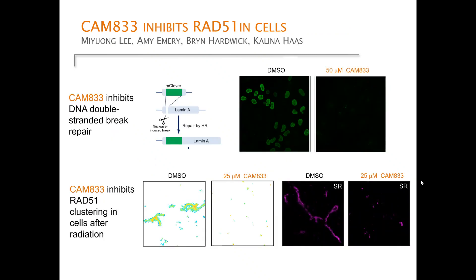The groups of Ashok Bhatsherman and Alessandro Esposito used cell-based assays to demonstrate mechanistic inhibition of RAD51. First, using artificial DNA double-strand break induction, we can generate green fluorescent foci in cells, but this is abolished by CAM833. On the bottom panels, RAD51 clustering seen by super-resolution microscopy is also inhibited by CAM833.